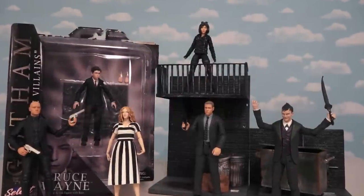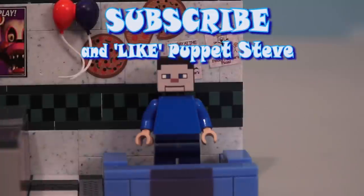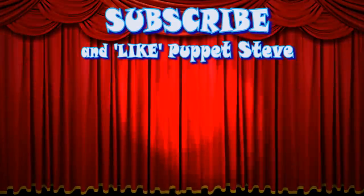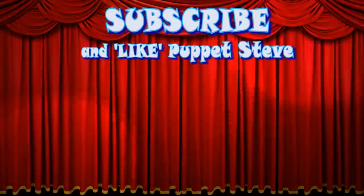Well, there they are — the Gotham action figures! Hey kids, Puppet Lego Steve is here! Just hit the link in the description to buy one. Make sure to subscribe to our channel and be sure to check out all our other videos, because they are awesome!